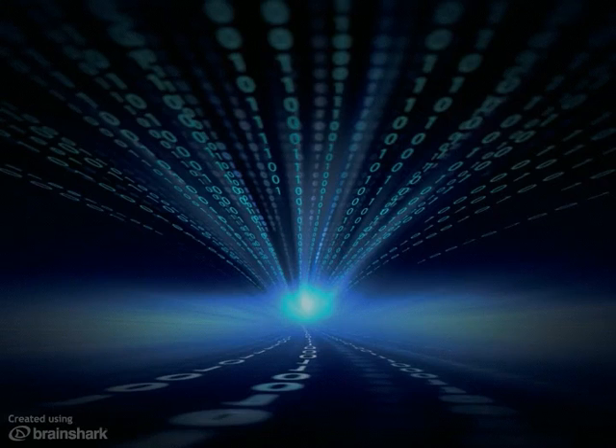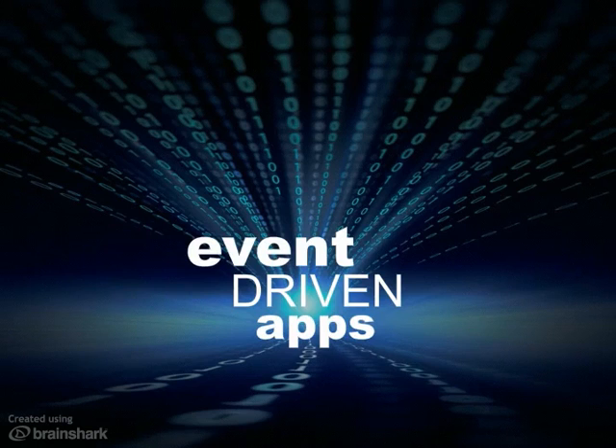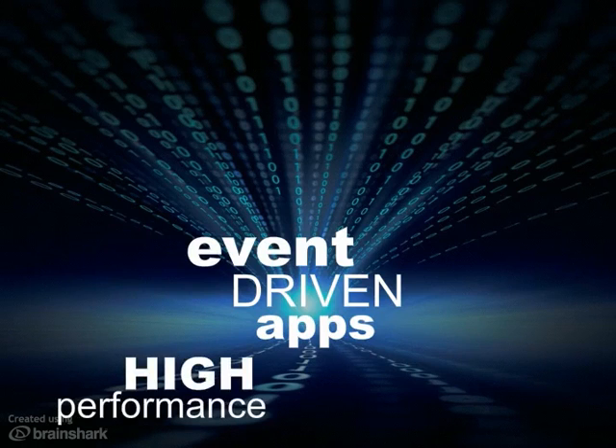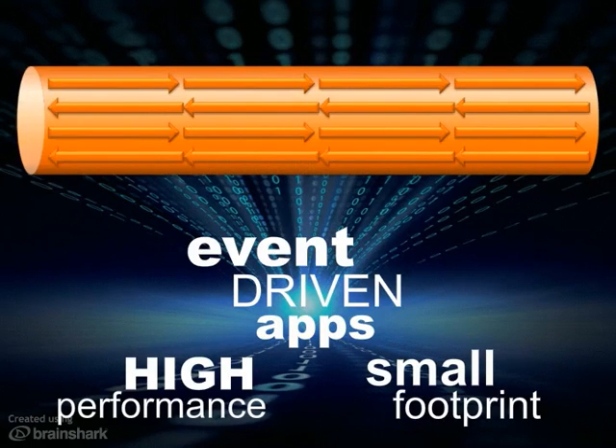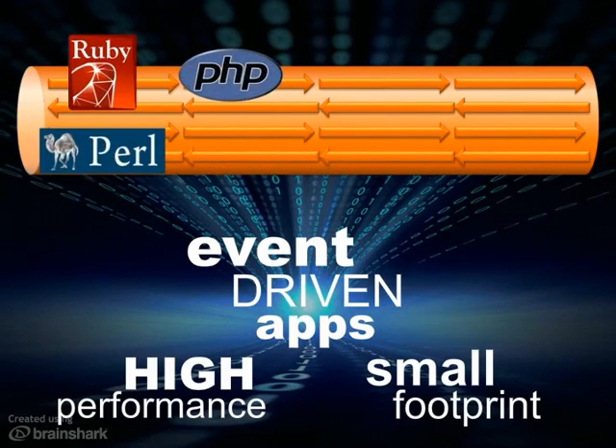Node.js makes it easy to build event-driven web apps that distribute real-time data using a fraction of the code and data center resources needed using other methods. It's an easy on-ramp for connecting web apps to a high-speed publish-subscribe messaging backbone, whether they're built with languages like Ruby, PHP, Perl, or Python,